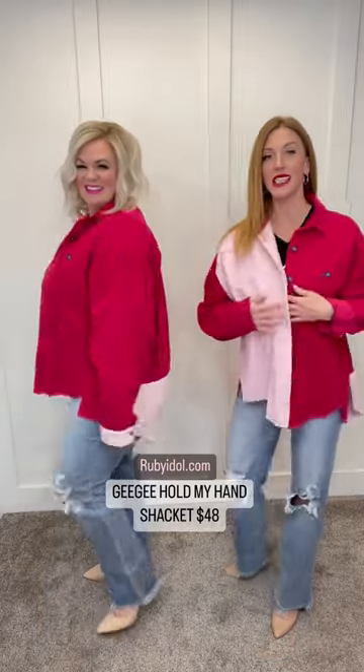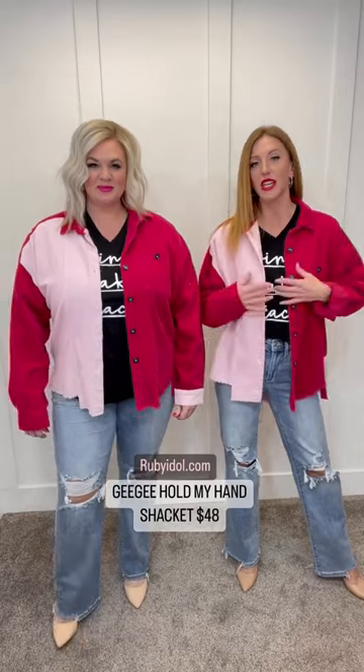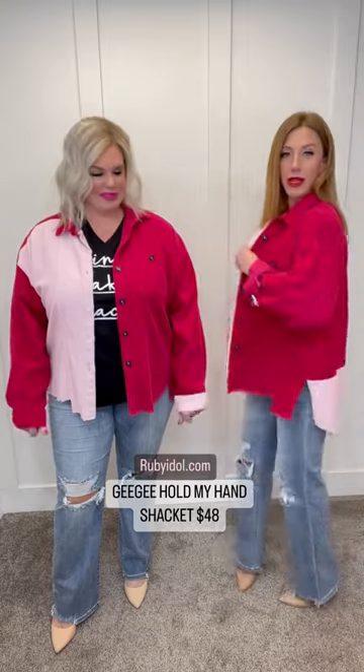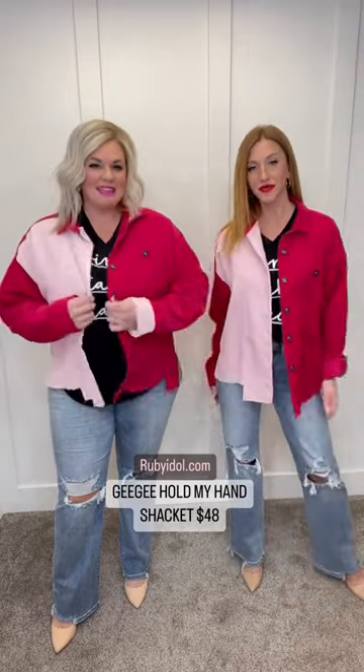We've got great booty coverage on this. I am in a size small, which I would stay with — it's a nice comfort size for me. I typically wear an extra small to a small, and it's got plenty of room to button up with still extra, so I would stay with the small.